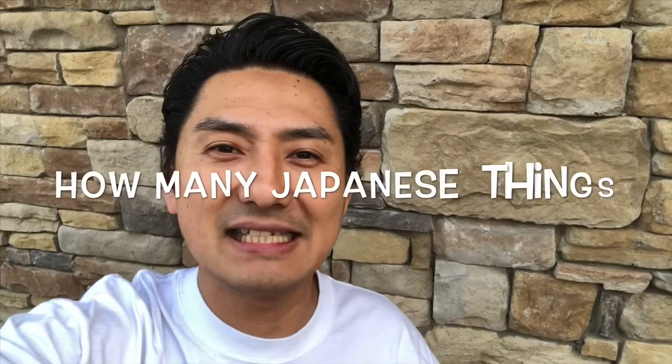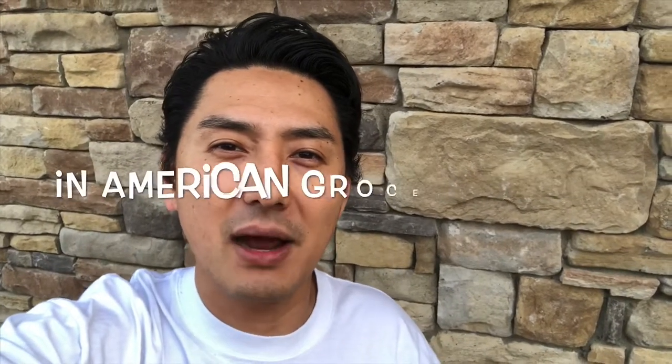Thank you for watching my channel. In this video I showed you how many Japanese things you can find in an American grocery store — we found a lot of things actually. Unfortunately I couldn't find sushi seaweed, so you can't make rolled sushi. But if you want seaweed for sushi, you should get it online or at an Asian market — they pretty much always have it. I hope this video helps you. See you next time. Bye.